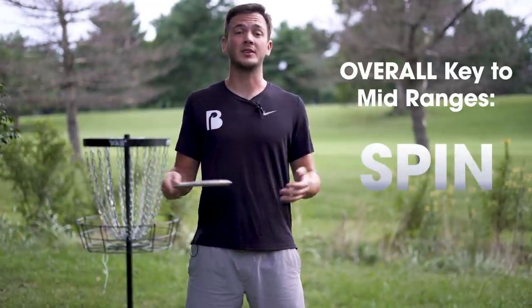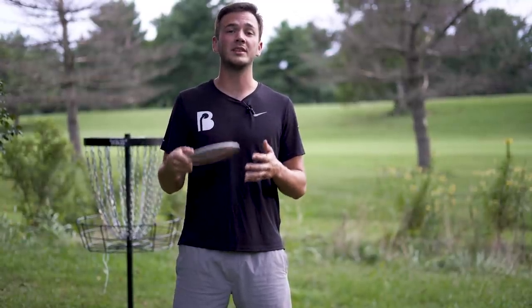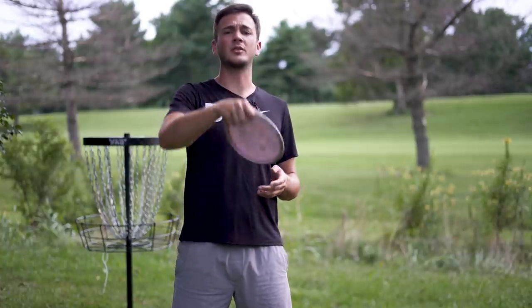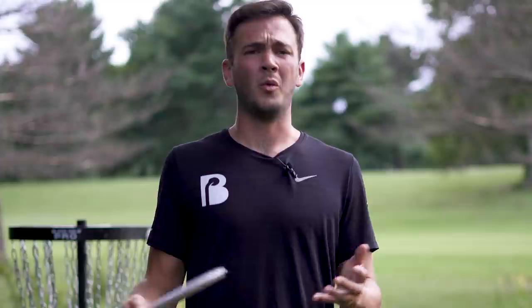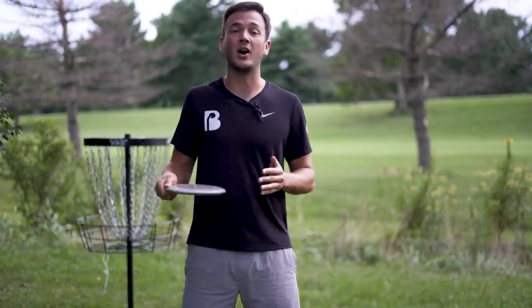Throwing straight or throwing hyzer flips with drivers is hard. Even the flippiest wide-rim distance drivers — if that disc isn't thrown perfectly clean, that Starfire looks more like a Thunderbird and you're left wondering what's wrong with you, what's wrong with this disc, or did you just happen to get the most overstable Starfire in the world? Hyzer flips with drivers are hard. The wider rim a disc has, the harder it is to get spin on the disc.